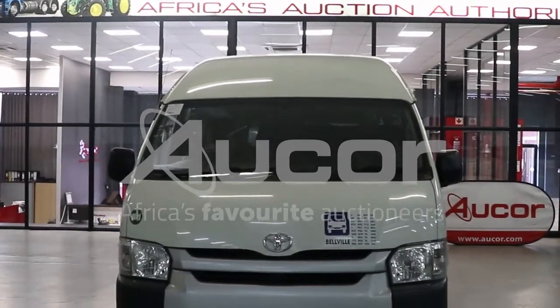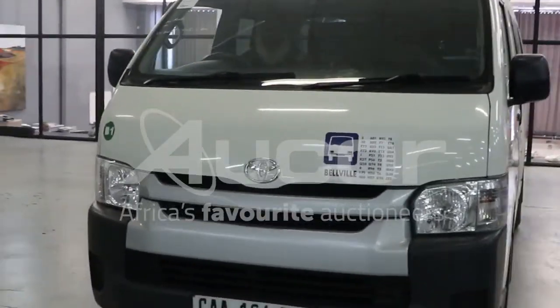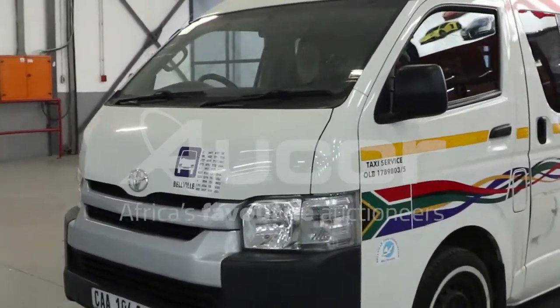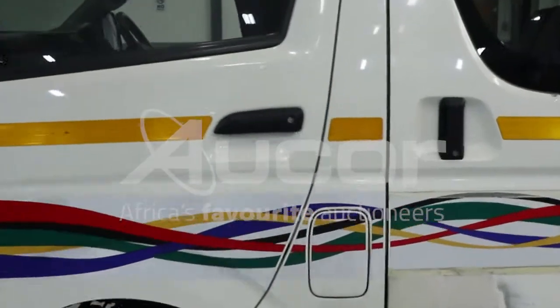This is a Toyota Quantum Hi-Ace, 2.5D, 60 KHz. We're going to start the journey by entering into the left front passenger door. Have a look at the motor.